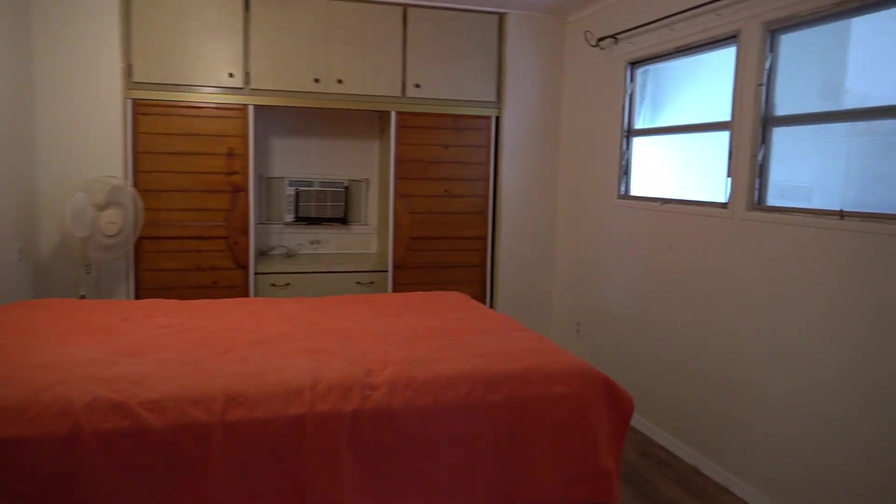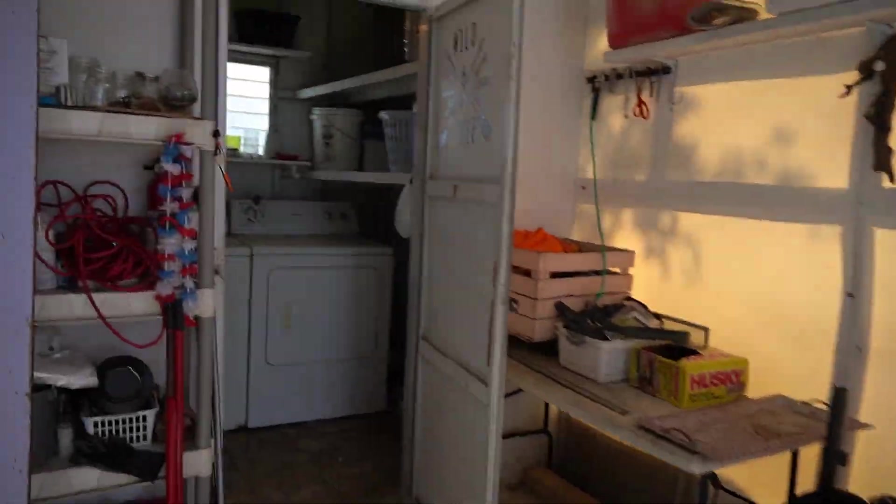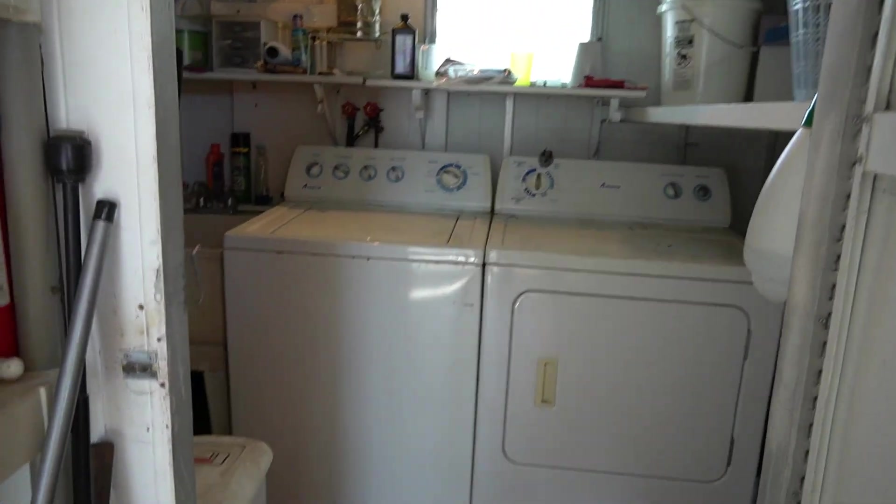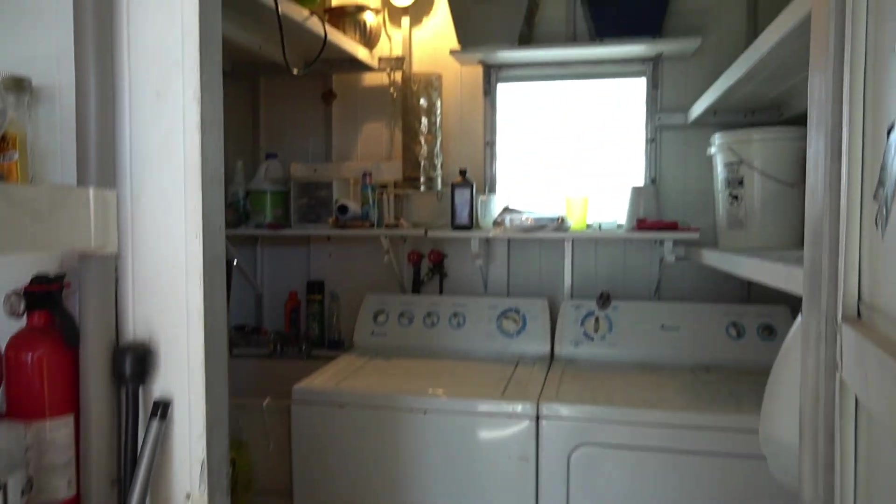Stick around — I will be going down to the clubhouse and swimming pool. This home is pretty cool; you have a side door from your main bedroom that leads right out here into your screened-in porch. And back here you have your laundry room with plenty of storage shelving.